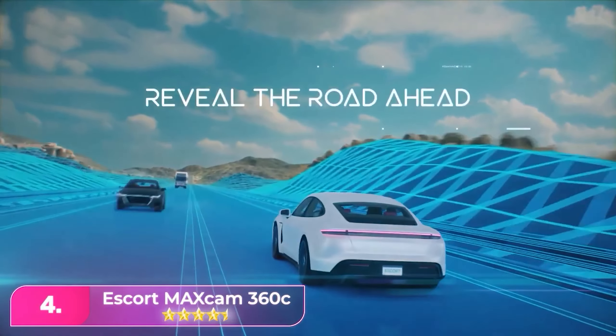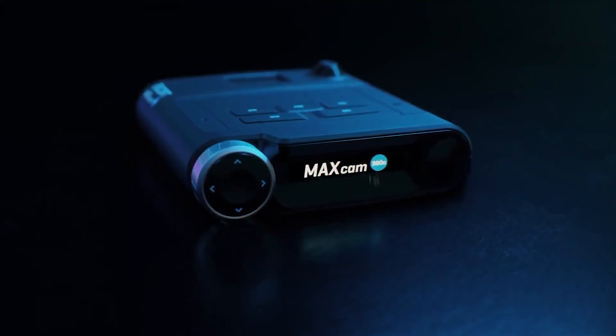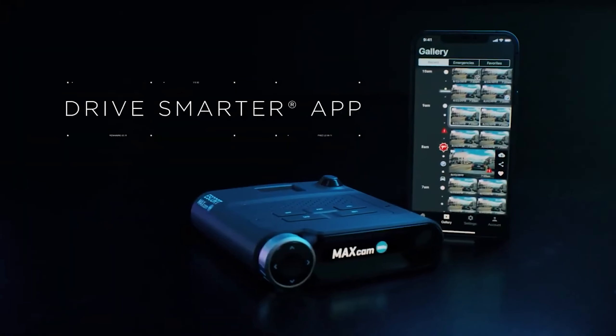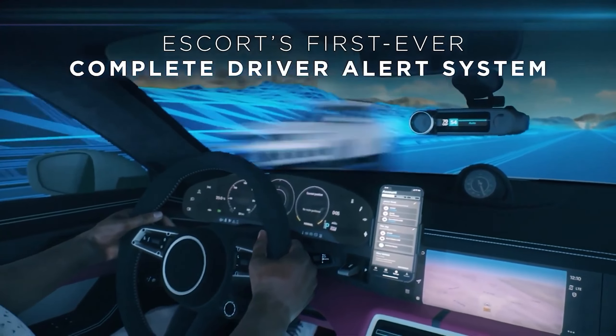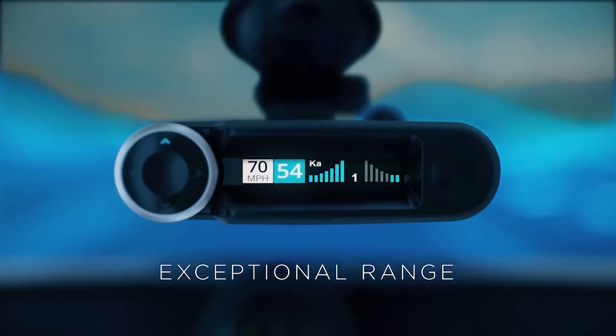Number four: the Escort MaxCam 360C. The Escort is a versatile device combining the functionalities of a dash cam and a radar detector. Its strong suit lies in its effective radar detection capabilities, covering all major police bands and providing timely alerts for laser detection.